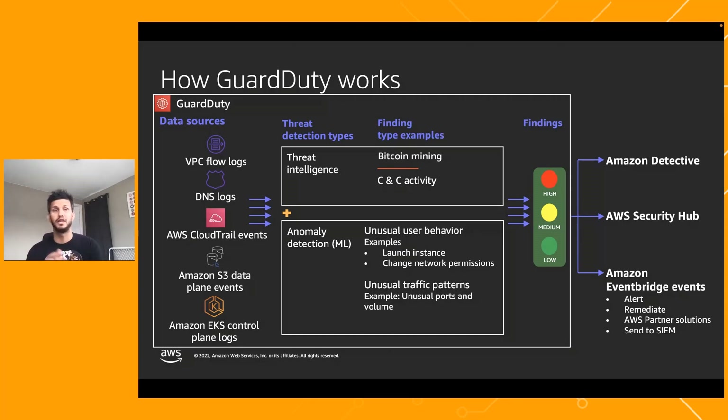From there, you can investigate findings directly within GuardDuty for smaller activities. For deeper triage and investigations, there's Amazon Detective, which helps with threat hunting and further investigation of GuardDuty findings — though we won't be covering Detective in today's workshop. Another option is sending findings to Security Hub, which you'll see briefly today. Security Hub is an aggregation service for findings within AWS — GuardDuty, Inspector, and other security services all send their findings to Security Hub.